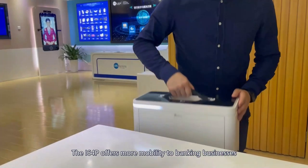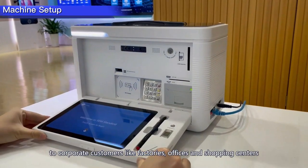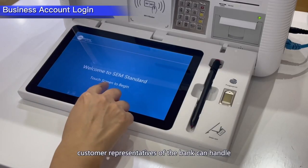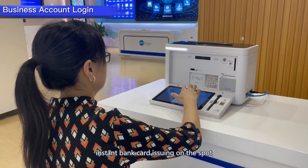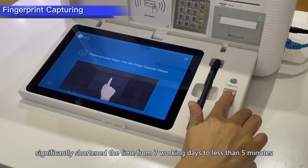By carrying this compact machine during visits to corporate customers — like factories, offices, and shopping centers — customer representatives of the bank can handle instant bank card issuing on the spot. It revolutionizes the traditional card issuing process, significantly shortening the time from seven working days to less than five minutes.